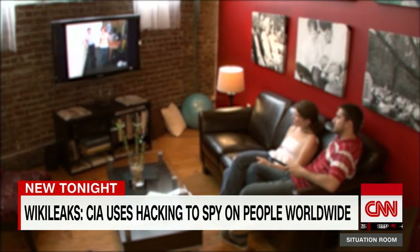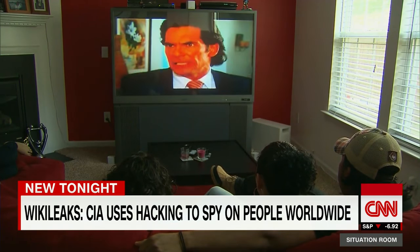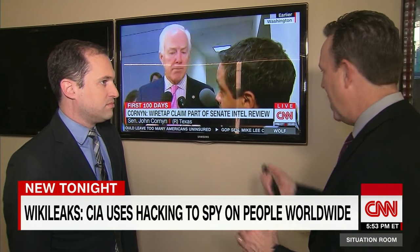WikiLeaks says there's one CIA hacking operation called Weeping Angel that can even tap into an enemy's Samsung smart TV. They can turn my TV into a spying device. What happens when I turn it off? When you turn it off, it's not actually off.